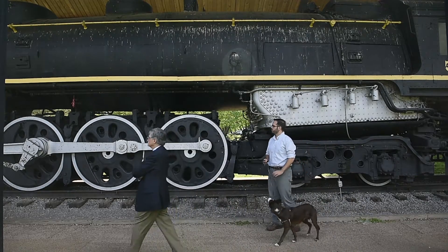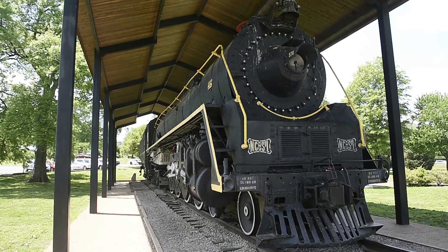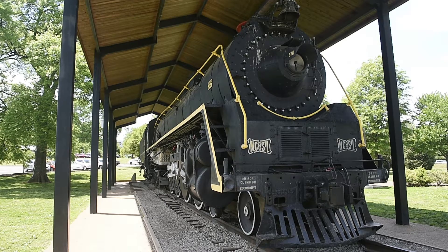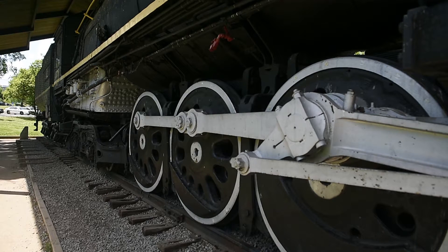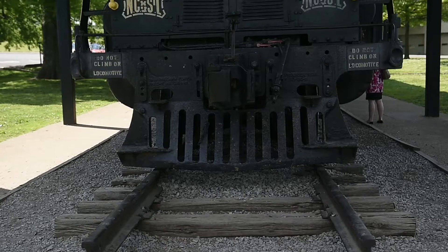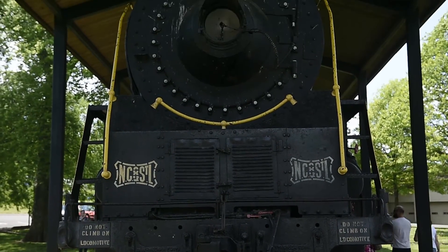This is the last remaining Nashville, Chattanooga and St. Louis mainline steam locomotive left in existence. The Nashville, Chattanooga and St. Louis Railway was actually based out of Nashville, so the importance of this particular locomotive to this city is far beyond what it's been in the park as far as the history of the railroad is concerned.